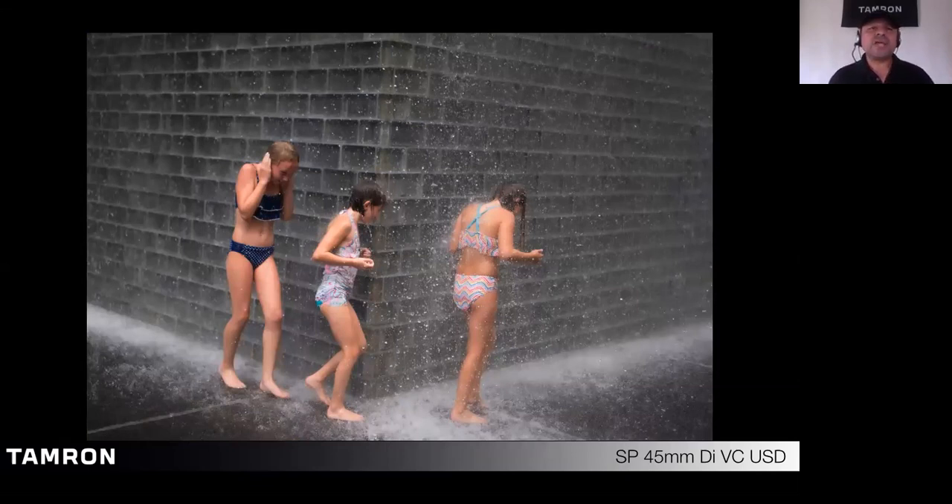Standard zoom lenses have a short focal range, usually in the 24-70mm range. These lenses are flexible — they allow you to be part of the scene or back up a little to get more of the subject. Ideal standard zoom lenses for street photography where you want to be close to the action would be something like a 24-70, 28-75, or 35-150. These focal ranges are ideal for this type of photography.